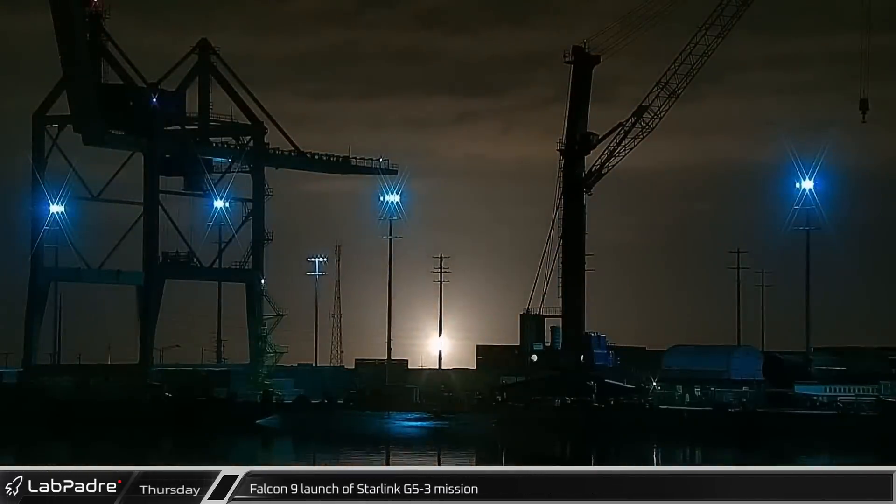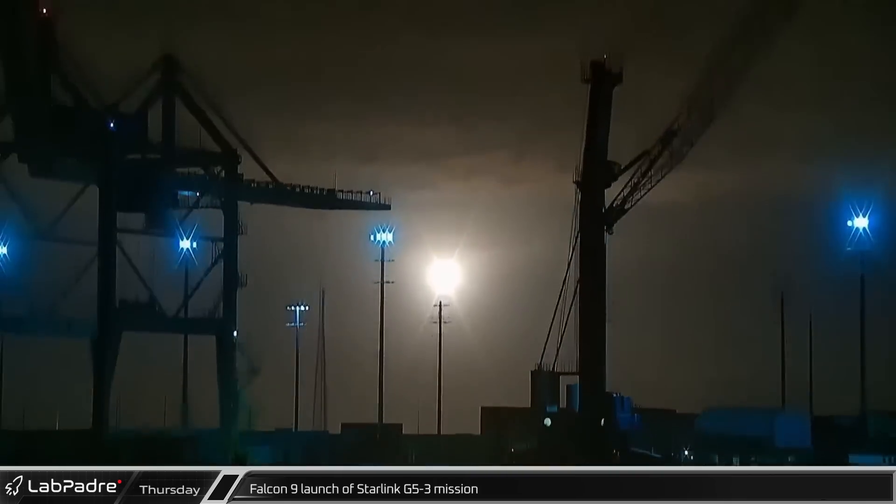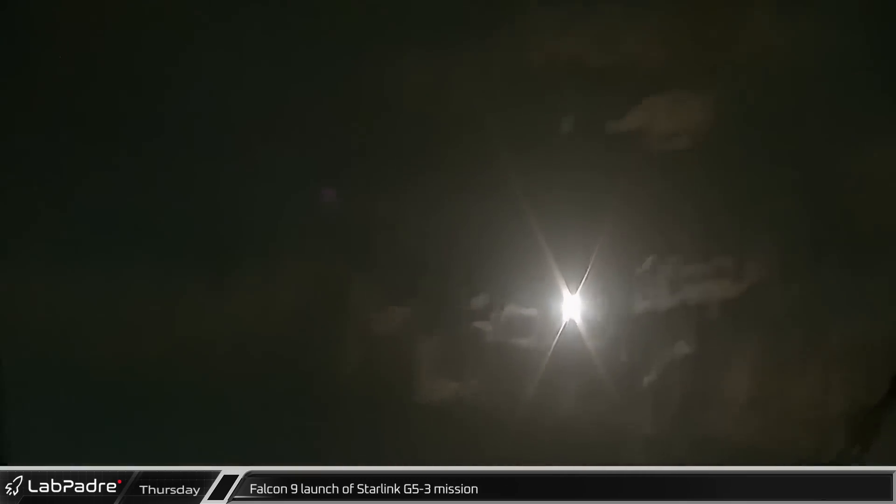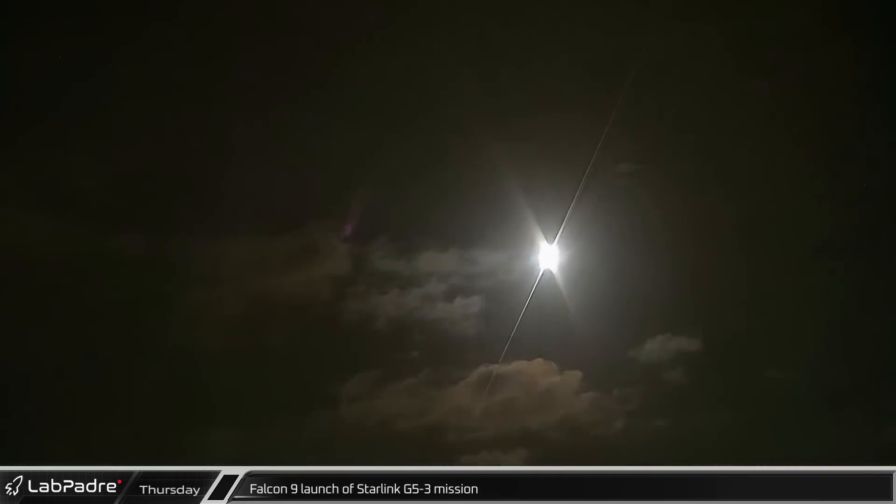Early on Thursday morning, Falcon 9 Booster 1069 brought Starlink Group 4-3 into orbit. This was the 200th successful orbital flight of Falcon 9.